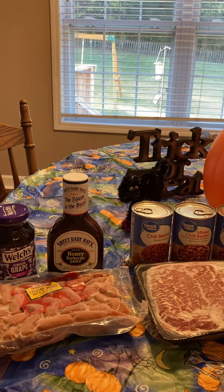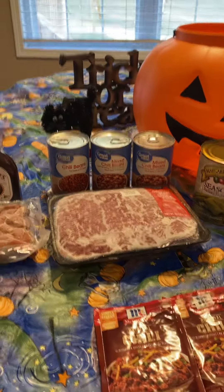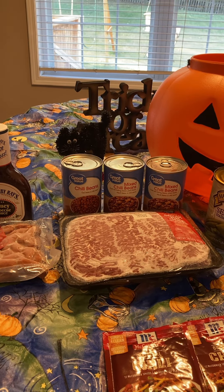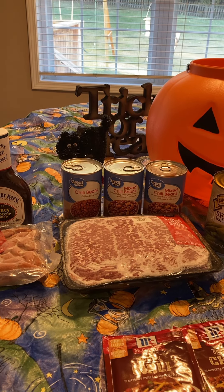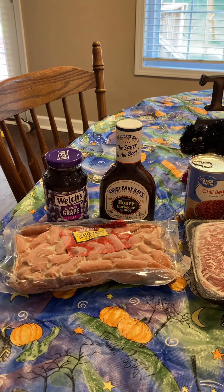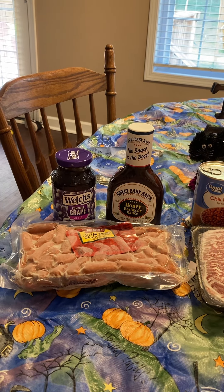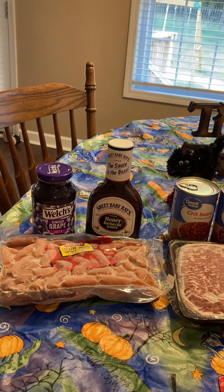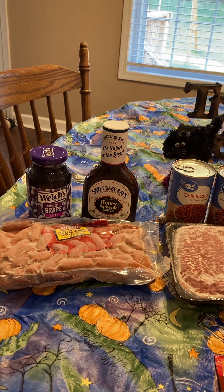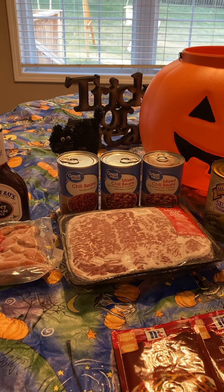Matt and I both have a family tradition of cooking chili on Halloween, so you'll see all of the ingredients for our chili there. The third can towards the left is actually for our taco soup — I just grabbed the wrong one out of the pantry, so please ignore that. It will be three cans of mixed chili beans. For those who don't like chili, I do the Little Smokies — like me, I'm not a fan of chili. Usually my mom brings hot dogs, so we have chili dogs or some people just like a bowl of chili.